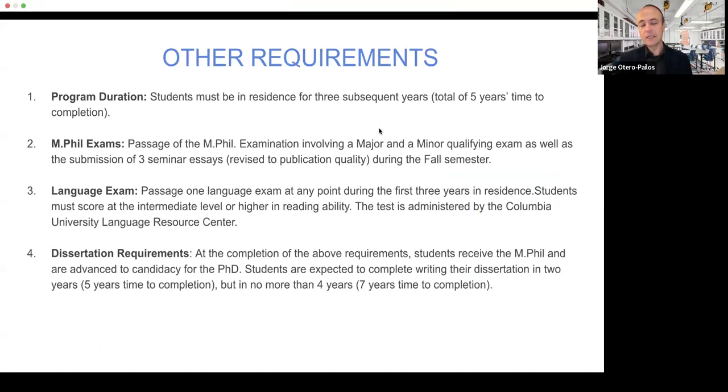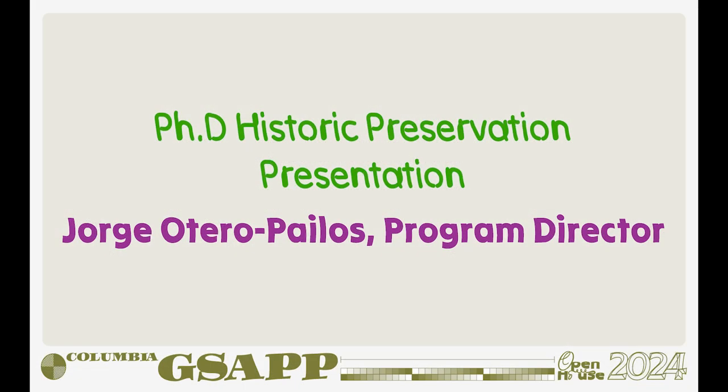This is a five-year program. There is a mid-point series of exams in your third year that qualify you to write your dissertation. You must also demonstrate proficiency in an additional language beyond English — and it should be a language that allows you to do research in your chosen topic, so if you want to do research in another country, you should speak that language. You are expected to finish in five years, though you have a maximum of seven years. If you don't finish by seven years, you forfeit your degree. But we expect you to finish in five years. Thank you.